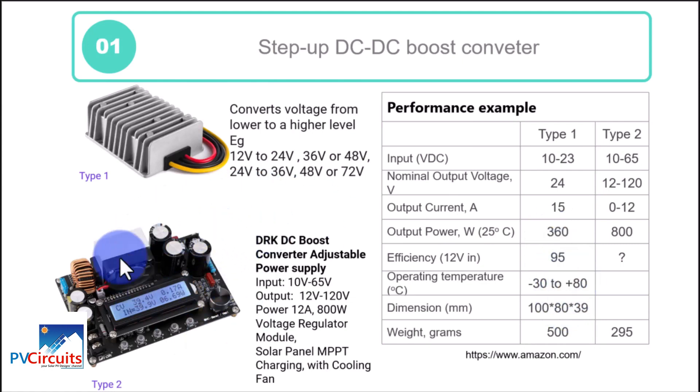The second type is like a variable power supply. You put in your power, then adjust with a knob to get your desired output. With an input range of 10 to 65 volts, you can vary the output between 12 to 120 volts, with the current changing depending on the selection — up to 12 amps — and a power output of 800 watts. This one will also allow connected devices to have MPPT function, so if we connect it to an inverter, the inverter can get the maximum power point of the input power.